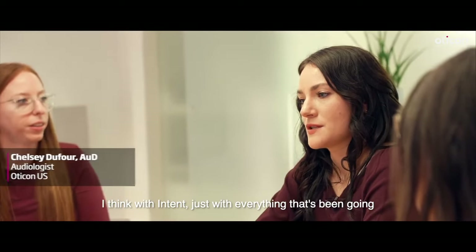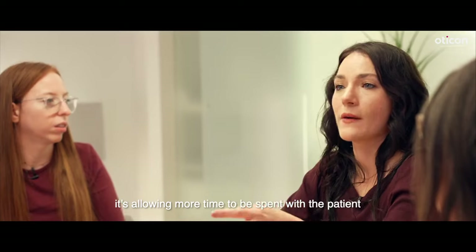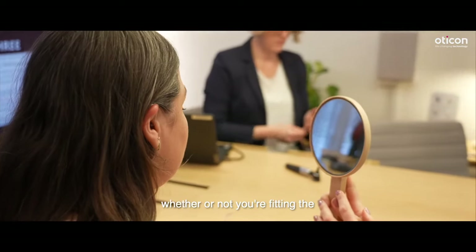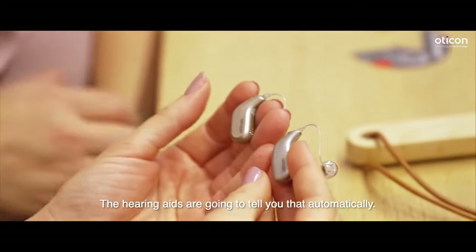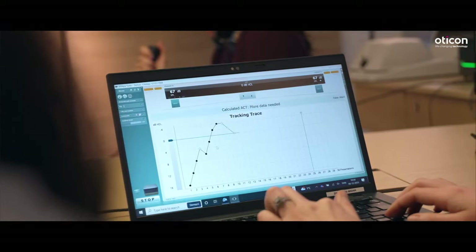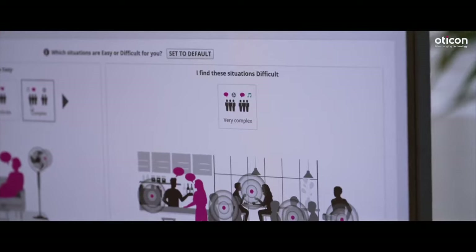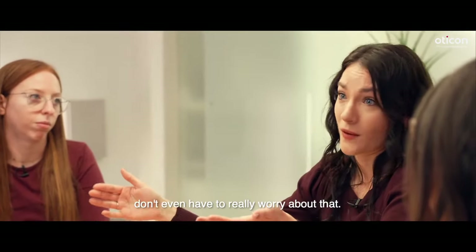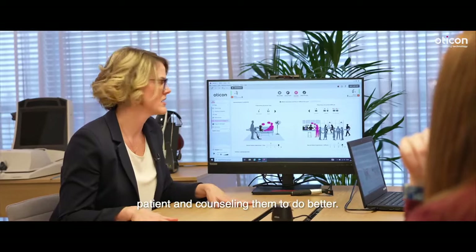I think with Intent, just with everything that's been going into the hardware and the software, it's allowing more time to be spent with the patient because you're not having to worry about whether or not you're fitting the wrong speaker on the hearing aid. The hearing aids are going to tell you that automatically. And then you can also go in and do ACT, which automatically lets you do a hearing and noise test, giving you your settings and MSIs. You don't even have to worry about that — you can actually focus on what's going on with your patient and counseling them.